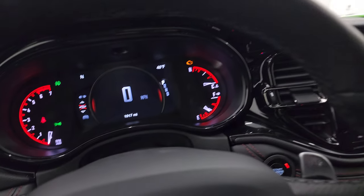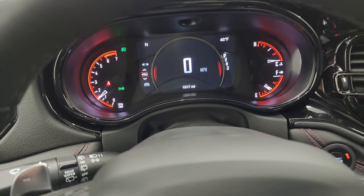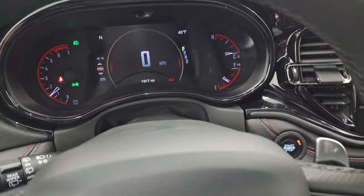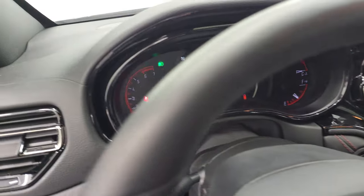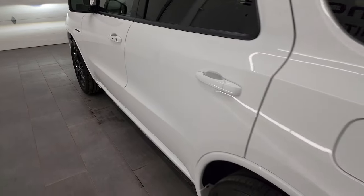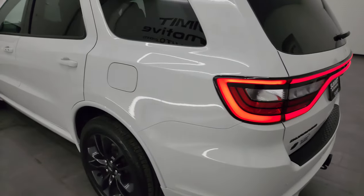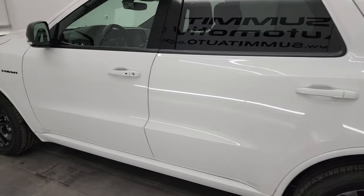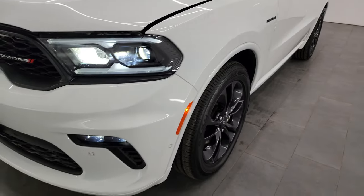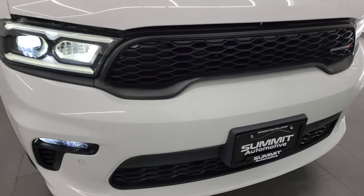We'll start it up and go check out all those LED lights and take a look under the hood. Quickly, I'll show you those racetrack tail lamps — they look really good. I would personally like to thank you for checking out the video today, and hopefully from this HD video you've been able to verify the quality, condition, options, and cleanliness of this Durango inside and out.